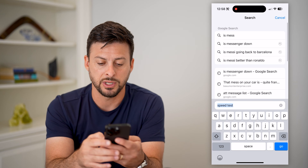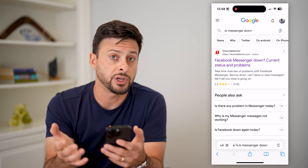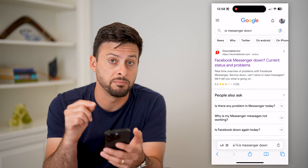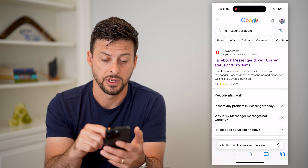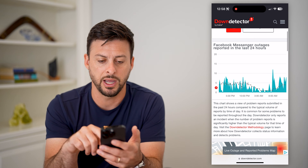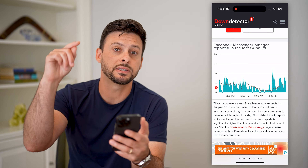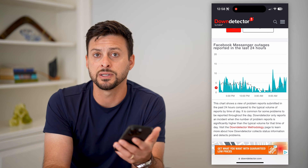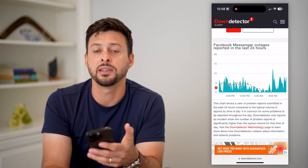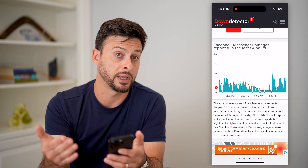The next thing we'll do is type in 'is Messenger down' because we want to check to see if it's an issue with the Messenger servers themselves. Go to Messenger down detector and you can see if there's a big spike in reported outages. If there is a huge spike, that's the reason — you'll just have to wait until they get everything fixed and then you should be able to receive all those messages.